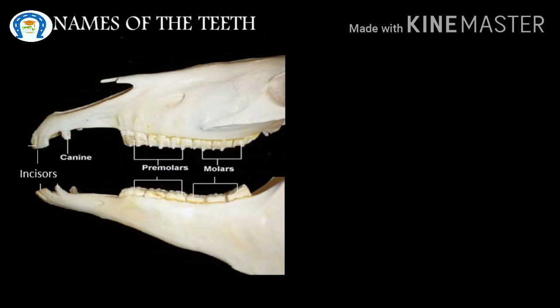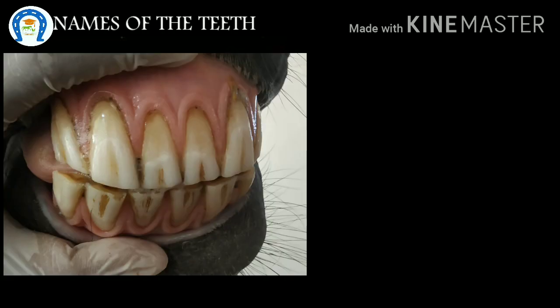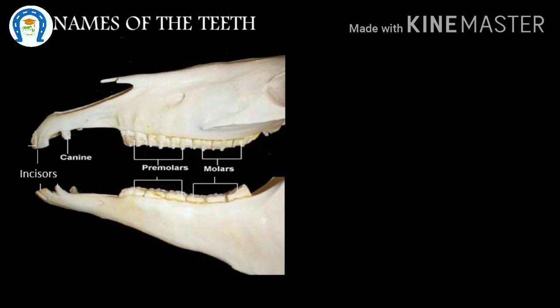Let's revise the teeth names and dental formula. First, incisors — totally 6 incisors in each jaw. The first is called the central incisor, the next is intermediate, and the last is the corner incisor. Coming to cheek teeth, usually 3 premolars and 3 molars. Occasionally they may have wolf teeth just adjacent to the first large premolar — strictly speaking, the wolf tooth is the first premolar.